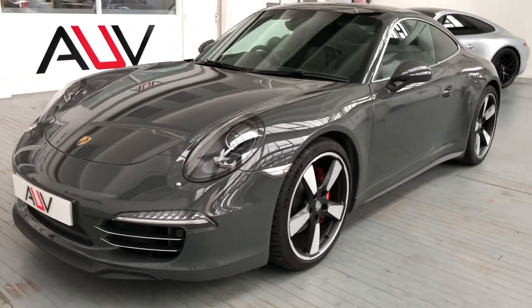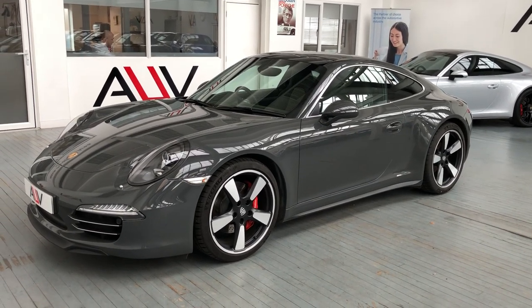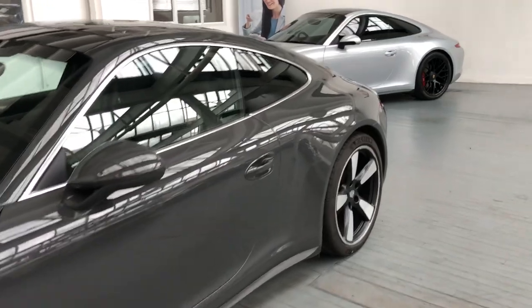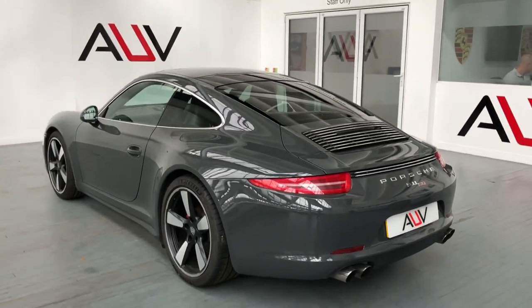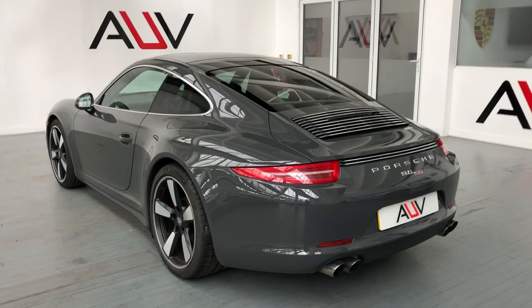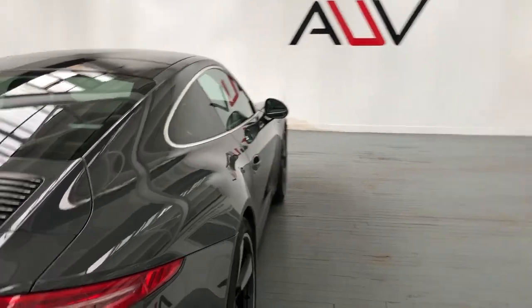We can price it up on a finance deal for you — you can use the finance calculator on the website, which is approvedusedvehicles.co.uk, or you can give us a call on 01455 446 505. Rob, our sales manager, will take care of you and give you any quotes, extra information, price, part exchange. We can deliver this car — we offer free national delivery. Warranty is included in your asking price with the option to extend it.